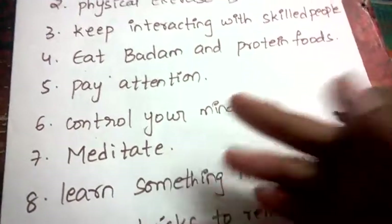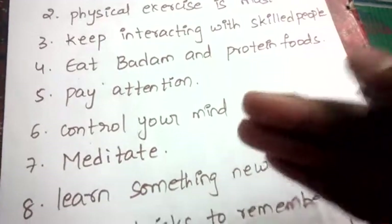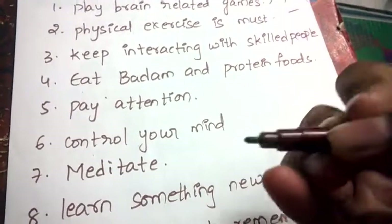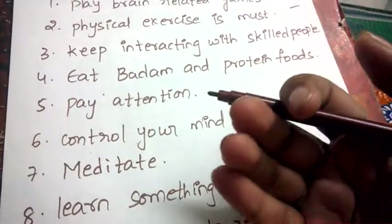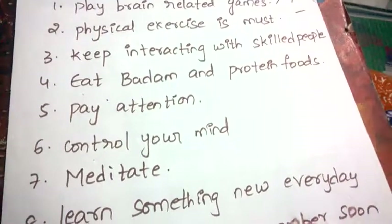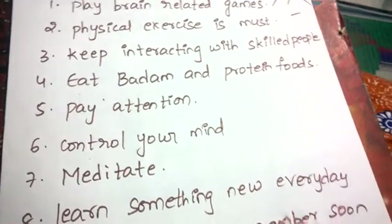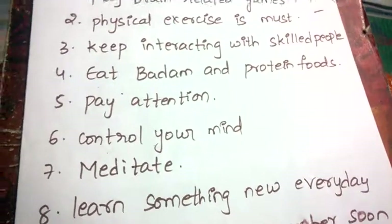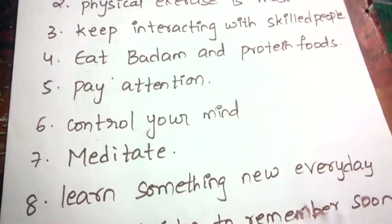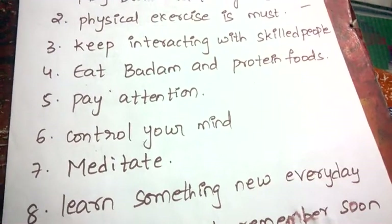Meditate — inhale and exhale long breaths. When you inhale, oxygen reaches your brain and every part of your body, keeping you energetic. Meditation helps you take in more oxygen, which improves your mind power and activates the mind.